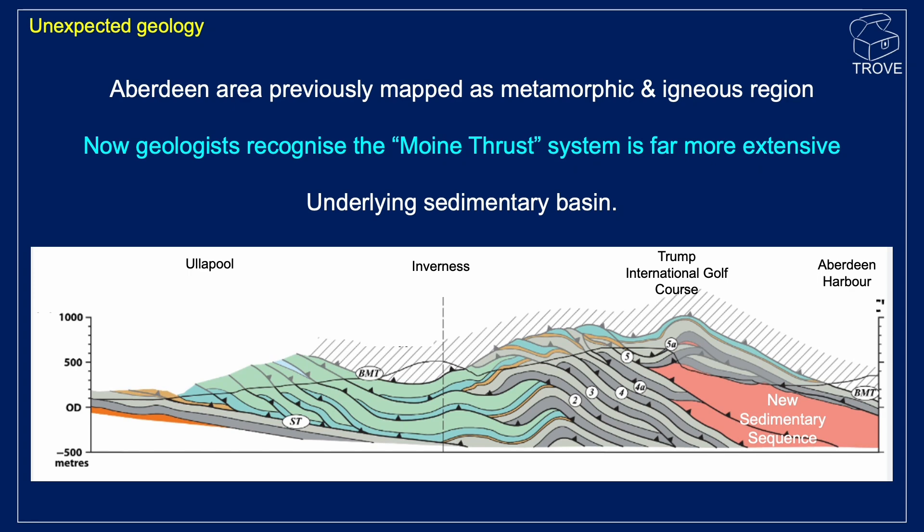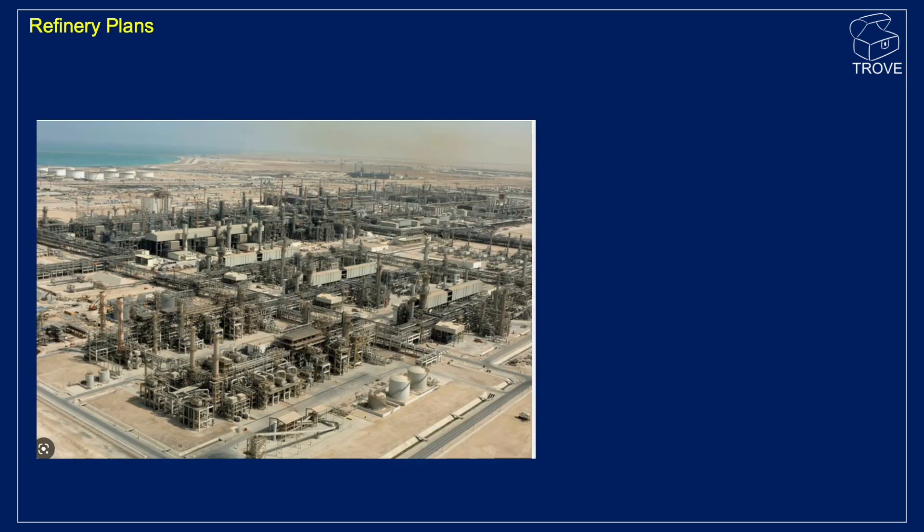And in fact, as we go across Scotland now, this is the new interpretation of the geology of northwest Scotland. For an oil field this big, there will need to be a refinery. And this is, we understand, the sort of size and scale of operation that's being considered for the Aberdeen harbour discovery.